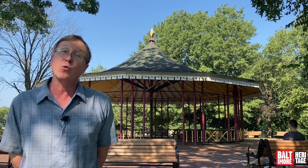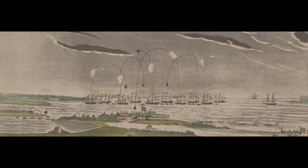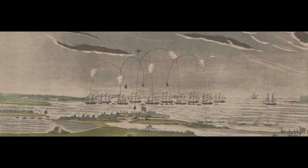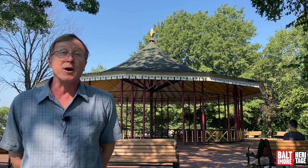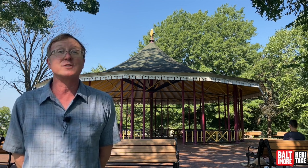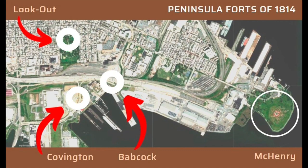Before I turn it over to him, let me say a word or two about how we got a park here, starting with the War of 1812. Many of us know the role that Fort McHenry played in saving Baltimore from the British, but a lesser known story happened right here. The British, as they were trying to muscle their way past the fort, put a thousand soldiers on barges headed towards the shores of the Patapsco on the south side of the fort, trying to invade by the back door. We had anticipated that and built a fort here called Fort Lookout, and along with Fort Babcock and Fort Covington, the three forts repelled that secondary invasion.